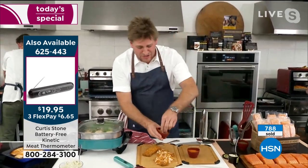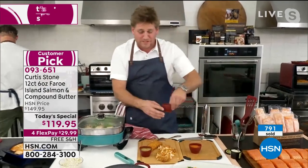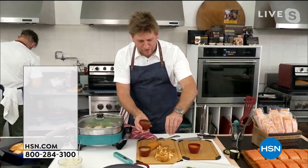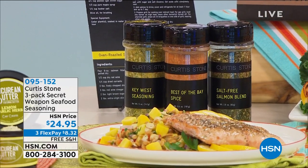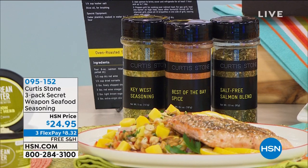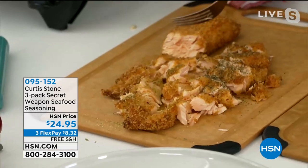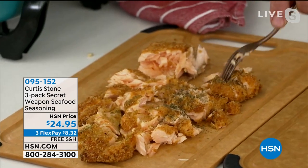Look at this fish — crispy on the outside, perfectly succulent and wonderfully tender on the inside. I have my Cajun seasoning, my Key West seasoning, and my Best of the Bay — a take on Old Bay — and a salt-free version with dill and parsley. You can pick up that set of three seasonings. You can also go on auto ship for that. The doctor says you've got to eat salmon a couple of times a week — you will be so happy.